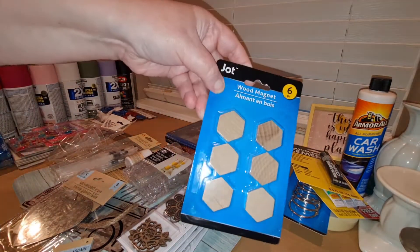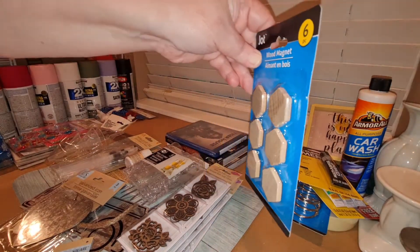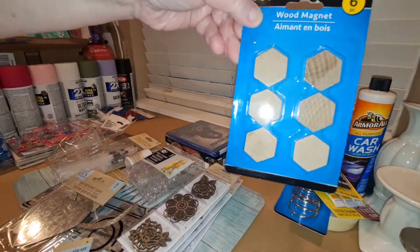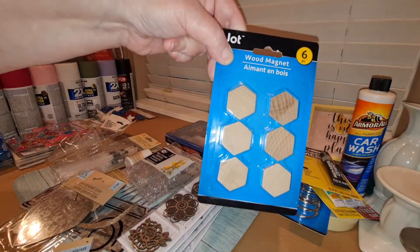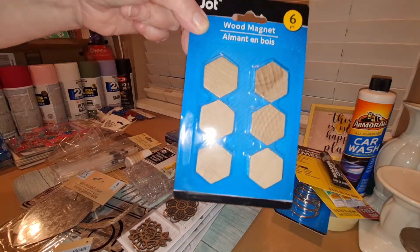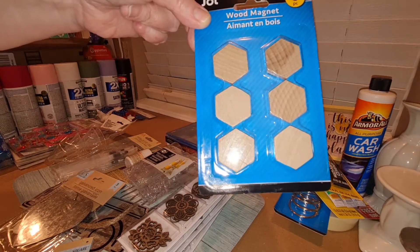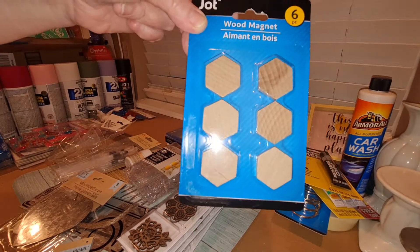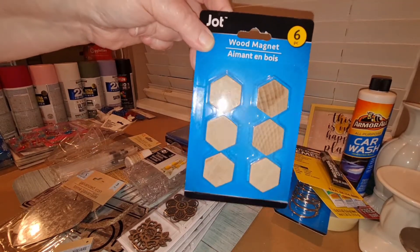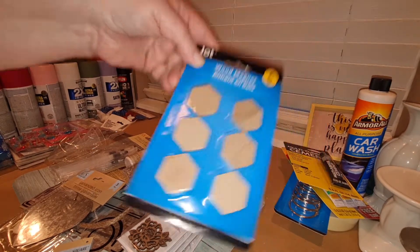This is something new I found — these are little wood magnets. Behind the piece of wood, there's a magnet. I thought these would be great to transform into some kind of craft magnet. Aren't those cute? I picked up a pack of those to see what we could change them into. I'd never seen those before.